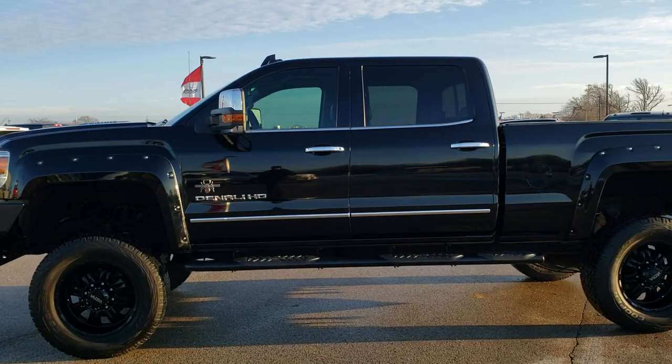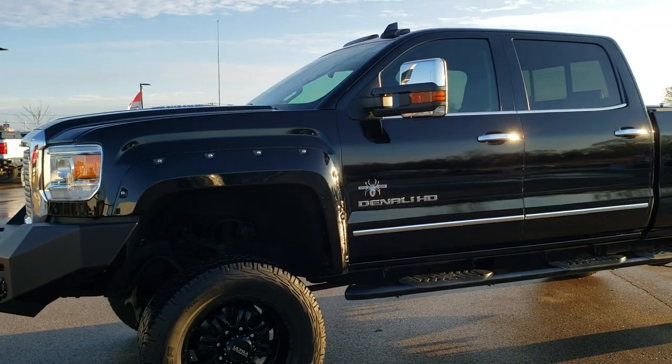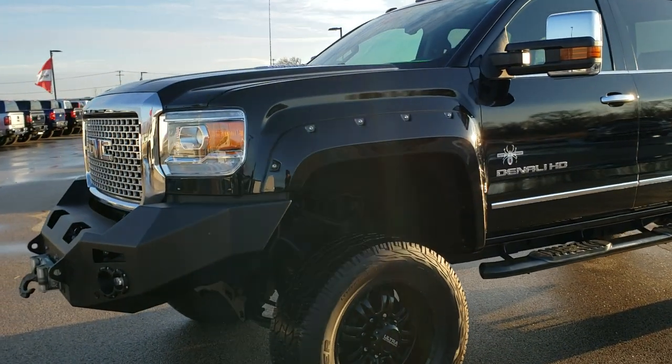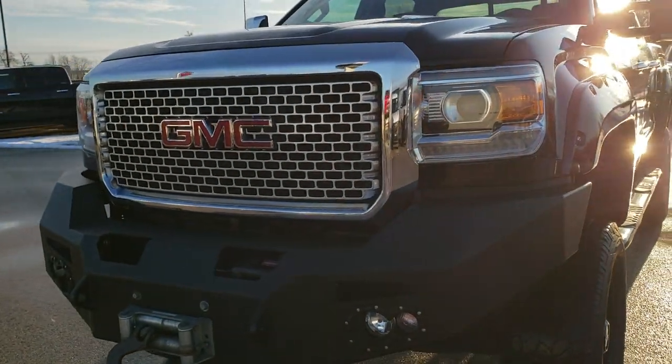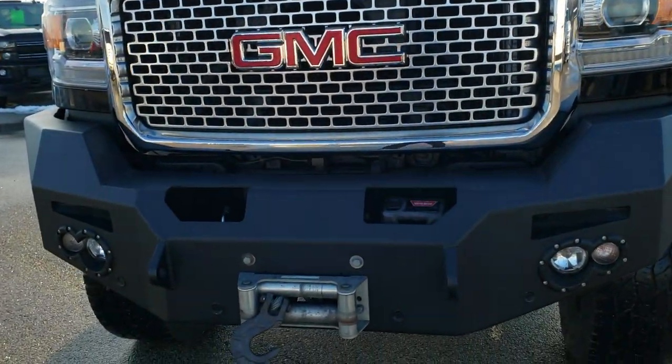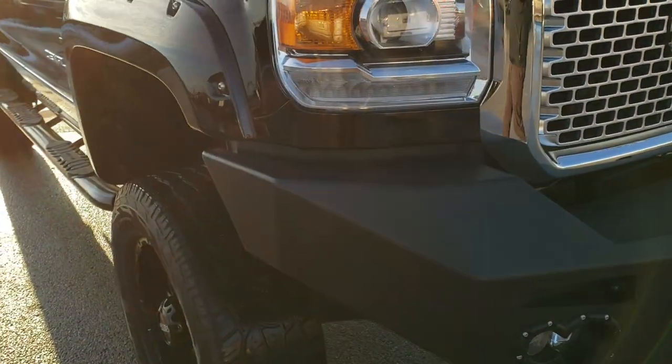This is Stock number 10358. We are here at Summit Automotive in Fond du Lac, Wisconsin, your new and used heavy duty truck headquarters. Today we are checking out this super clean 2015 GMC 2500 Crew Cab Short Box.